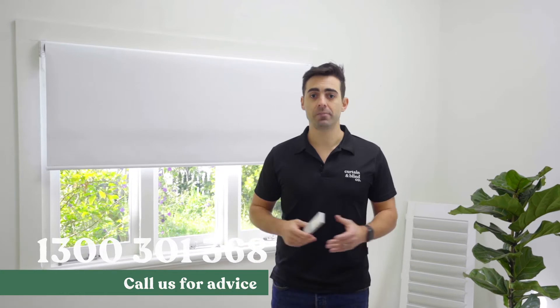All our motors are pre-installed into the blinds themselves if you order it, so there's only a simple setup process, and away you go. All the information is on our website, or if you want to chat to somebody about it, feel free to give us a call.